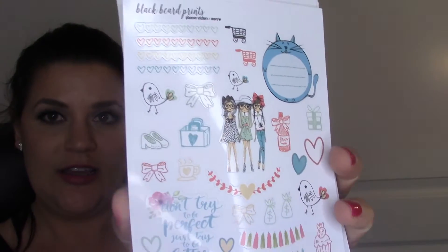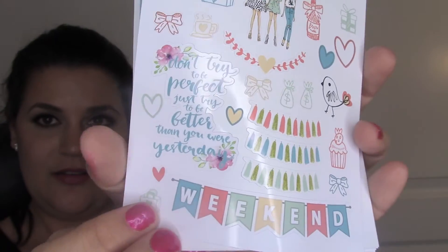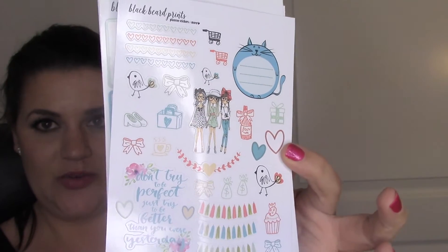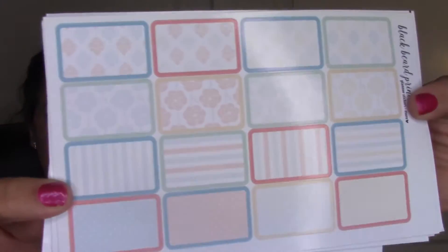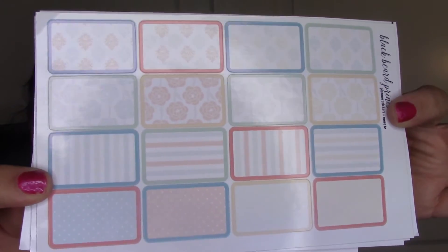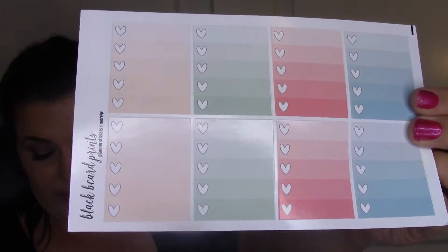Each kit is going to have one decorative sheet like this - I really like this one. Then it has some matching half boxes. These stickers are glossy by the way. I also got the ombre heart check boxes.